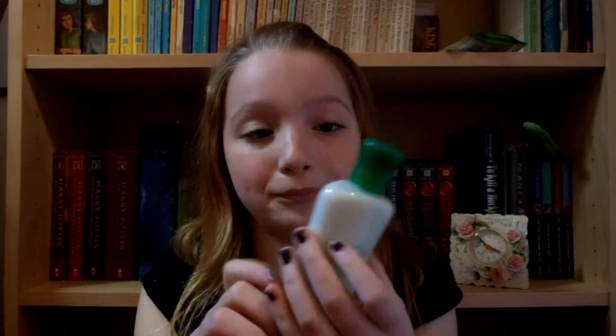It's kind of like an off-white, green color, which I like. That fell.